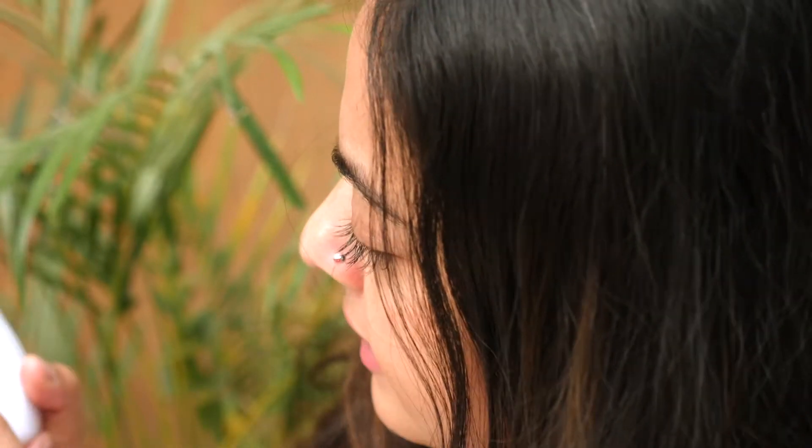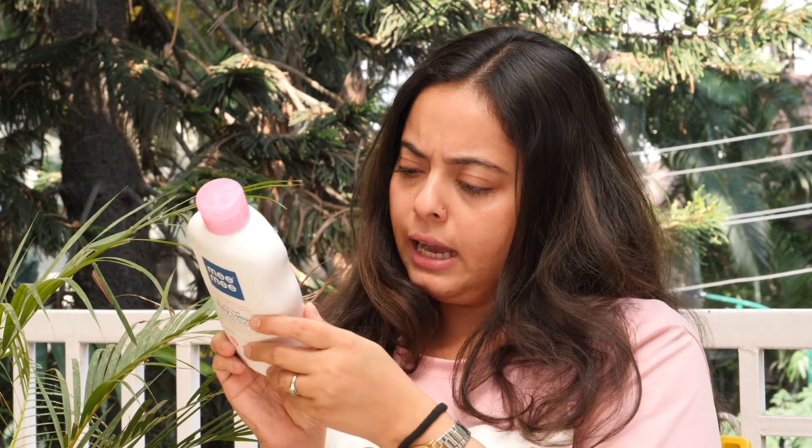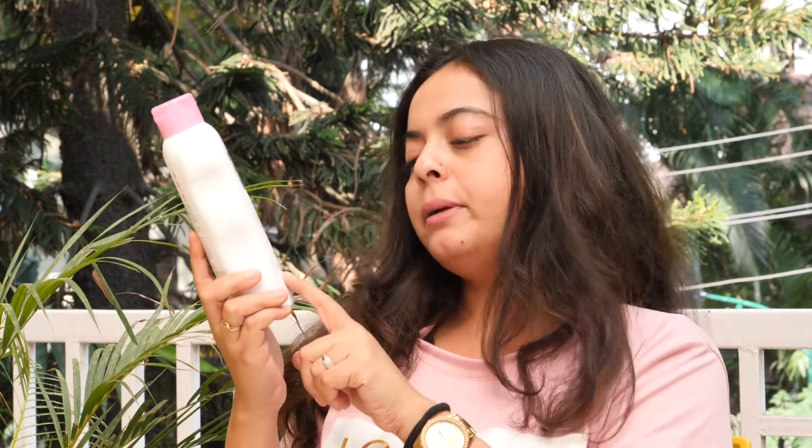I use a moisturizing lotion — it's basically a body lotion. I think you can see it here. I was using Johnson's but I wanted something without paraben or SLS, so I started using Mimi. Mimi is by Mom and Me, it's about 500ml, price is around 299. I think it has no paraben and contains fruit extract.